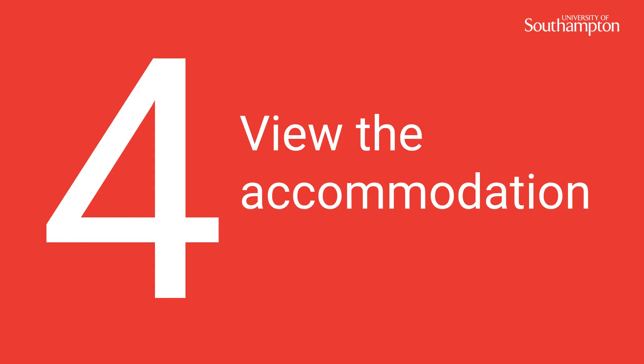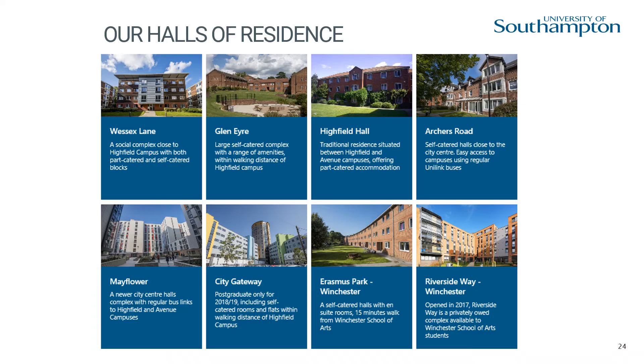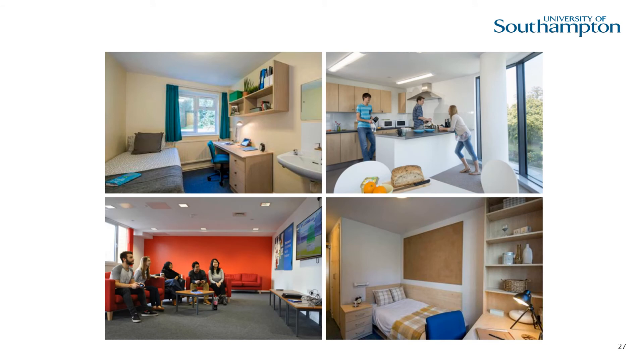Number four: view the accommodation. University halls provide you with a safe, comfortable home away from home that is excellent value for money in great locations close to campuses and facilities. Visit our student accommodation and view examples of different room types. You can chat to representatives from accommodation in the information fair or attend accommodation talks to find out more about our halls communities.